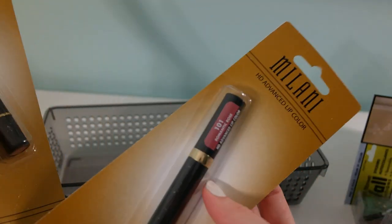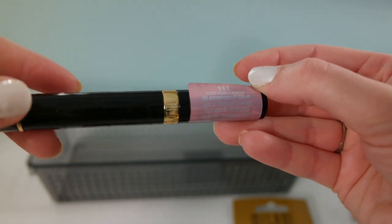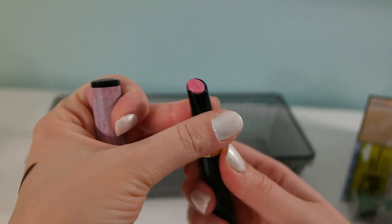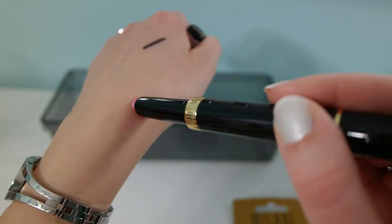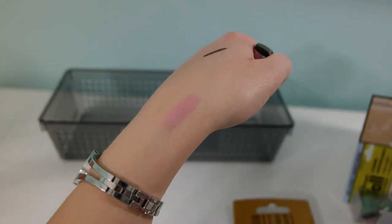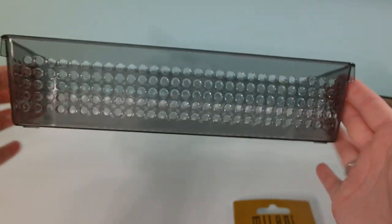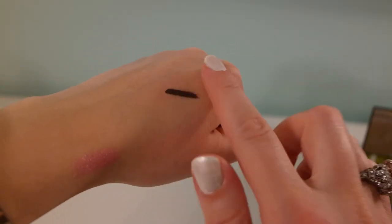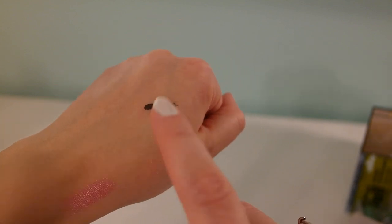I picked up these two lip colors by Milani: one in Romantic Rose and one in Cotton Candy — a very pretty color. I also got this eyeliner with an interesting twisting mechanism, and another one that looks almost smudge-proof and waterproof — that's the Maybelline eyeliner. Pretty decent quality.